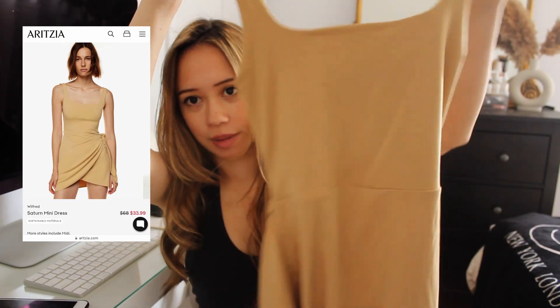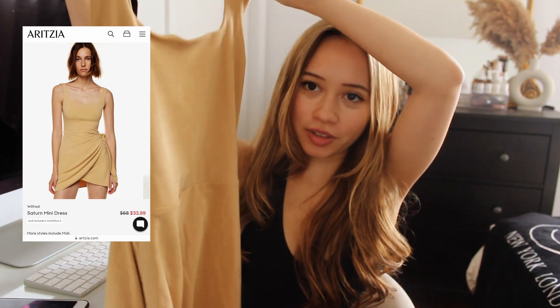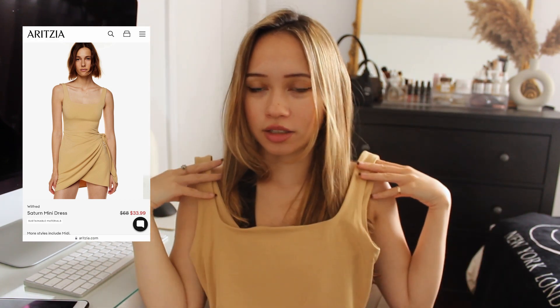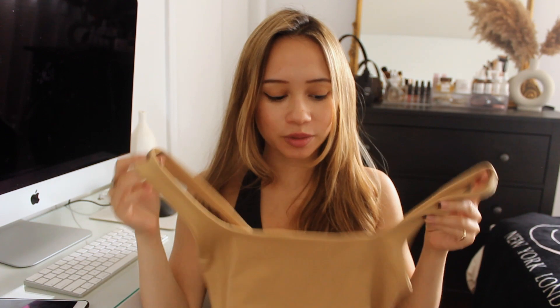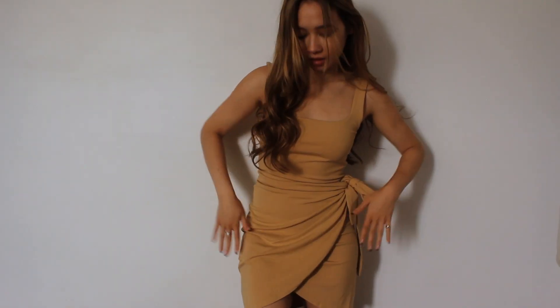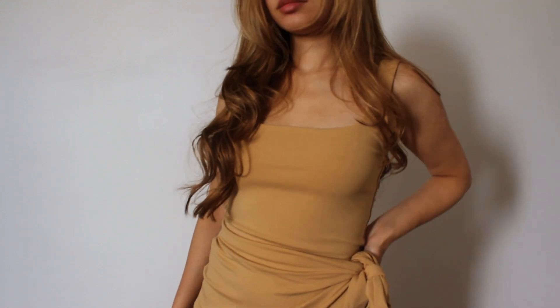Next up is the Saturn wrap dress. It looks a little weird on the hanger, but it's actually so cute on. When I saw it online, I was a little unsure of the color and whether it would suit my skin tone, but I actually love it on. This was the color that was on sale at about $33 — the other nude-ish colors were not on sale. I think I could have sized down to a double extra small, as the top and straps could be a bit tighter.